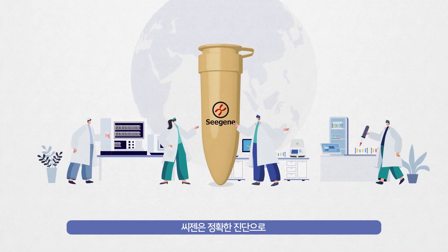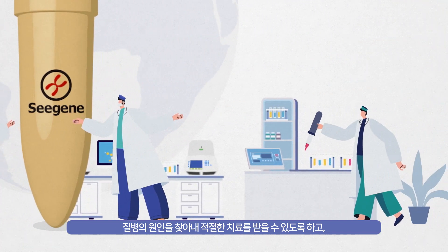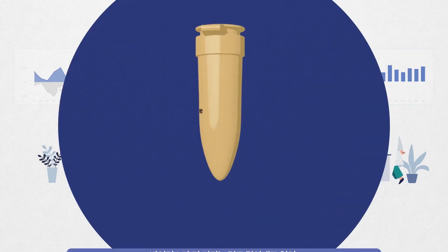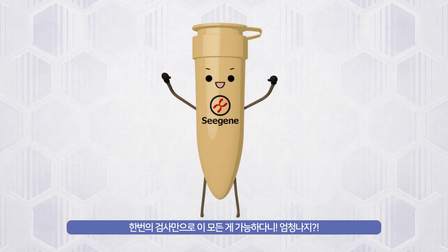With accurate diagnosis, C Gene can help you find the exact cause of symptoms for appropriate treatment and prevent the spread of virus. Isn't it awesome that this is all possible with a single test?